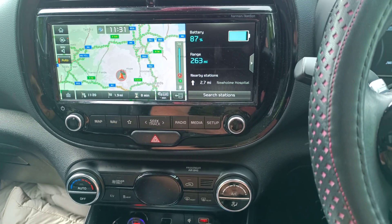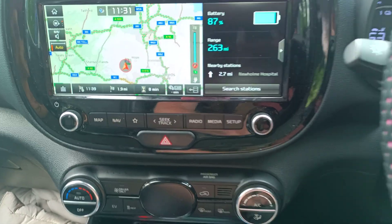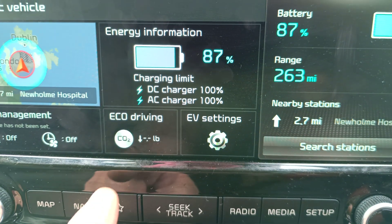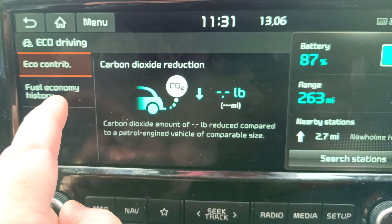So while I'm sat here waiting for Susan, let's have a look at the efficiency of this Kia eSoul over time. There's a record of it. If I press the EV button, and then Eco Driving, Fuel Economy History.